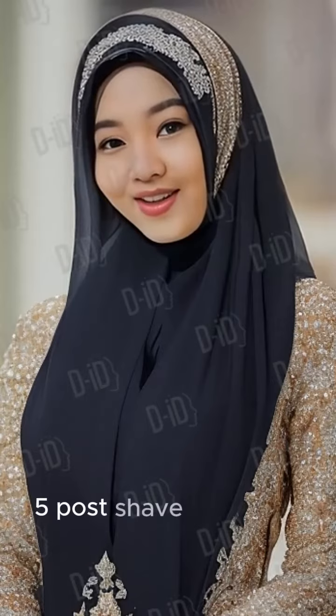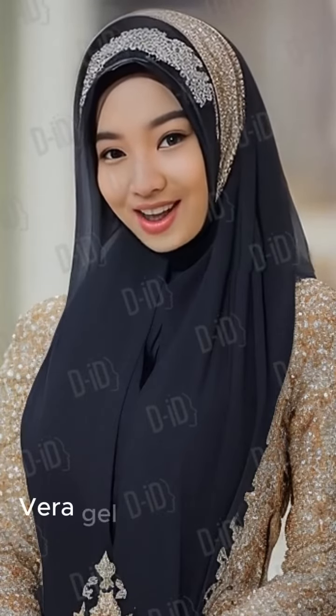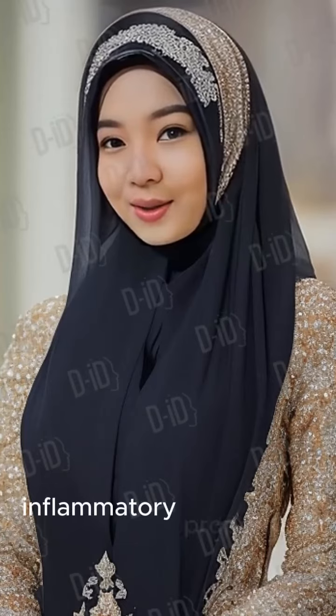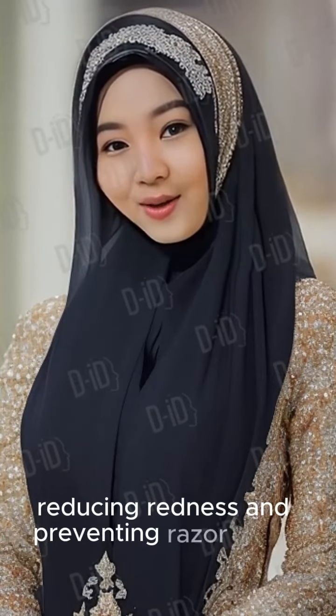Tip 5: Post-shave Soothing Sensation. Apply Aloe Vera Gel after shaving to calm irritated skin. Remedy: Aloe Vera's anti-inflammatory properties provide instant relief, reducing redness and preventing razor burns.